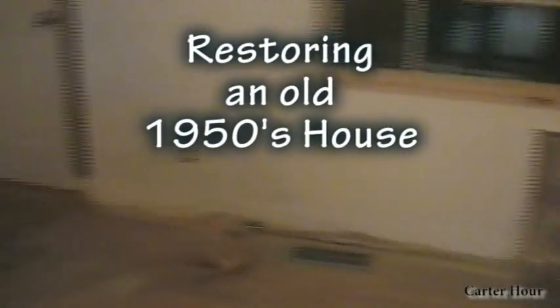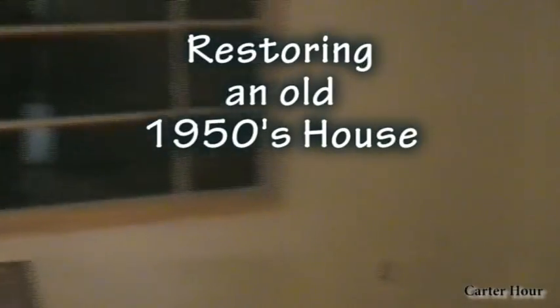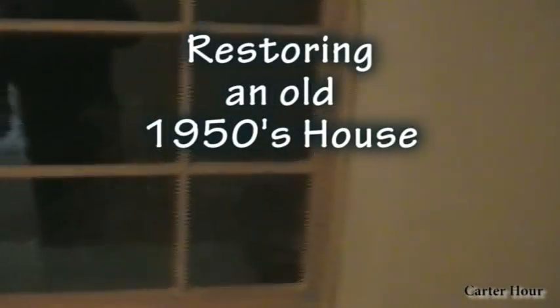Well, here it is. It's my brother's house. We're redoing it. He picked this house up for a good price, and now we're redoing it.